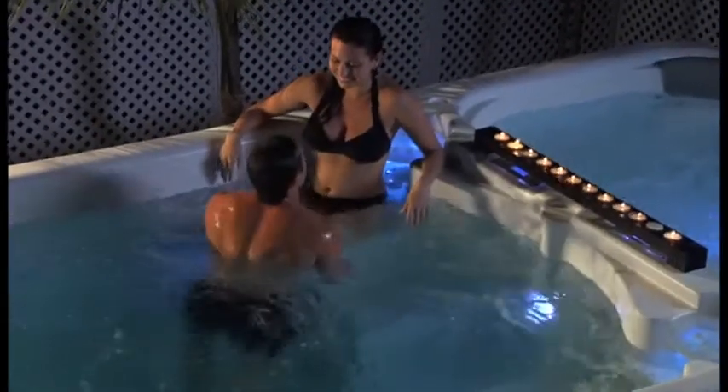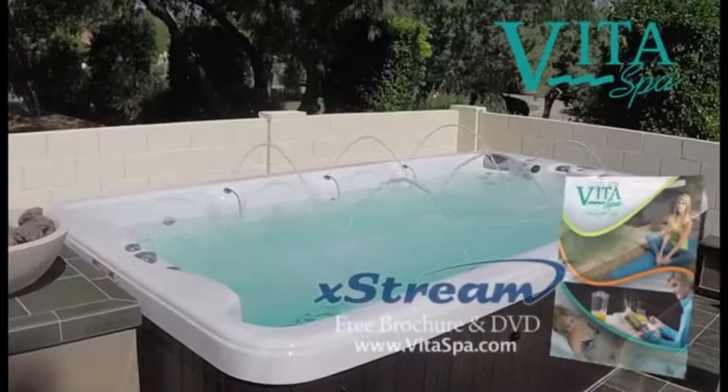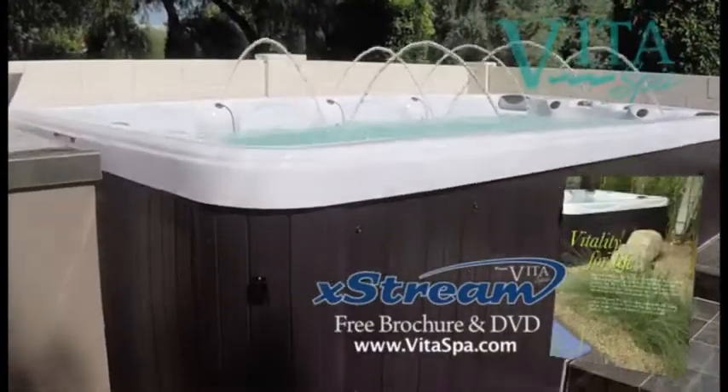When you're done working out and healing, connect with loved ones, relax, and rediscover the vigor of youth with your very own extreme aquatic hydrotherapy system.